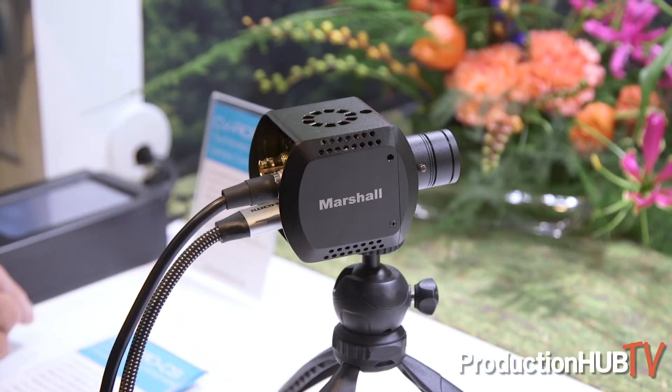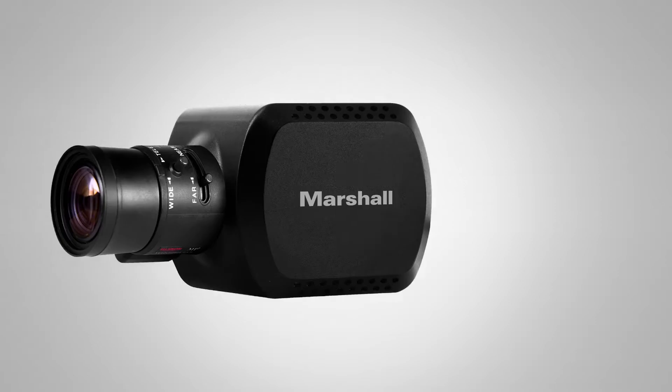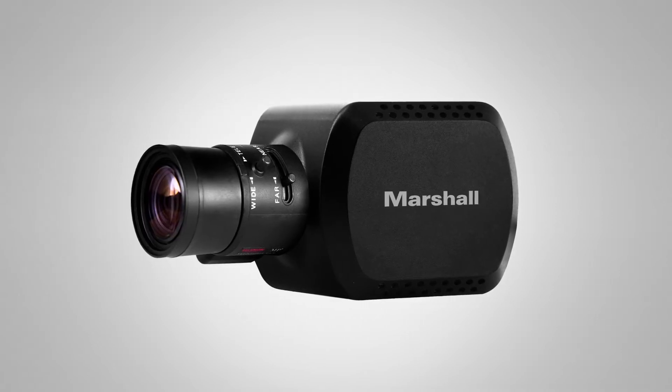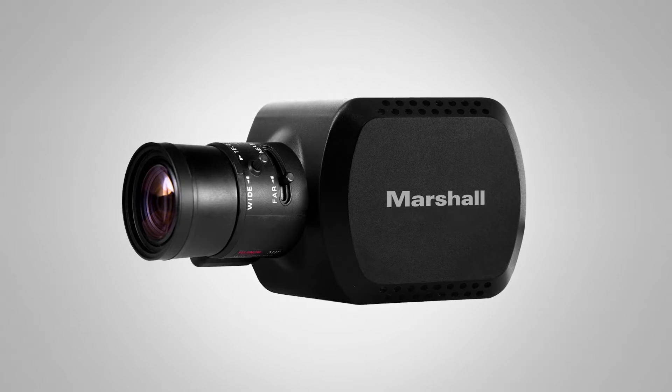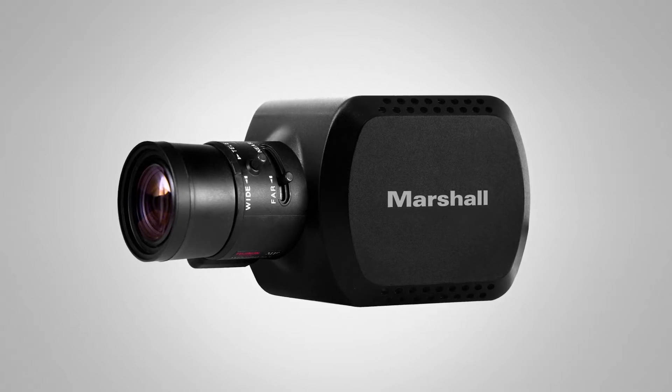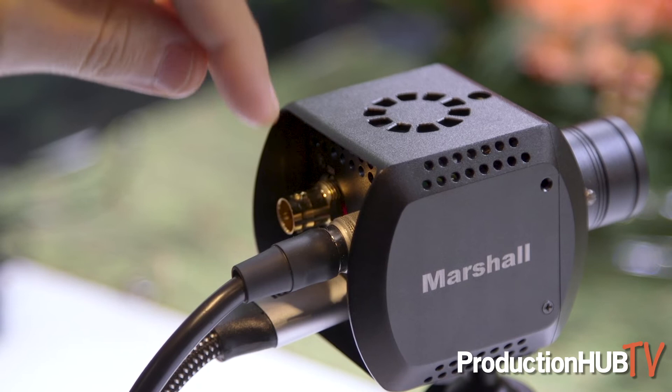Another thing we're showing here at IBC 2018 is the new Marshall CV380-CS. A smaller form factor camera with a C-mount lens. This is a 6G SDI output. You get up to 4K at 30 frames per second, and you can also get that down to 1080p. You can do UHD 3840. It's really a great camera — very excited to announce this for the show. Every year people ask us if we have 4K solutions, and now finally we have it.